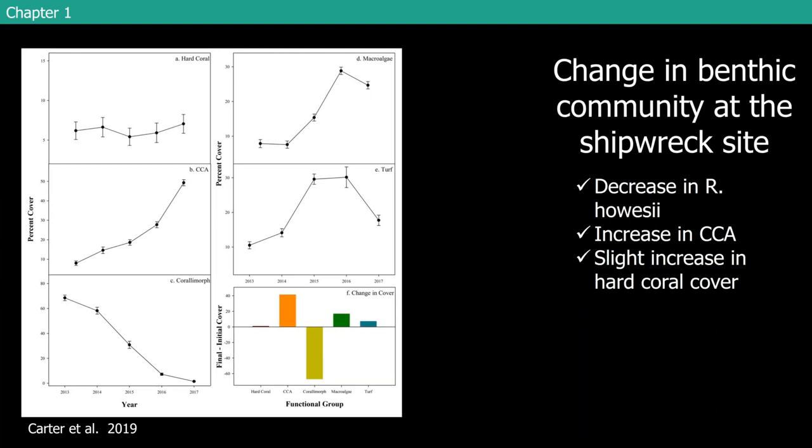But when you look at the shipwreck site — remember the shipwreck was removed in 2013, so this dataset starts just before that removal — you see a very, very different story. We actually saw this amazing decrease in the coral morph cover at the shipwreck site after that removal. We saw an increase in CCA and a slight increase in hard coral cover. The coral morph went from an average of around 75% all around that site down to close to zero by 2017, and it's actually even lower now.